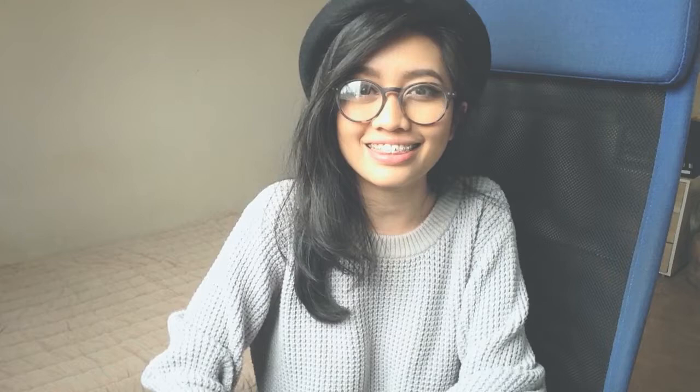So yeah, that's it for me. Thank you so much for watching. I will see you guys around. Bye!